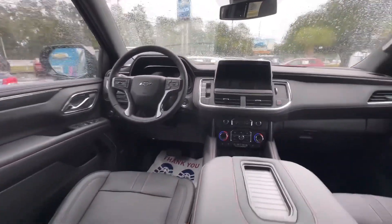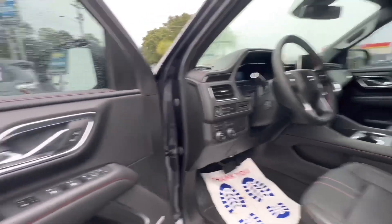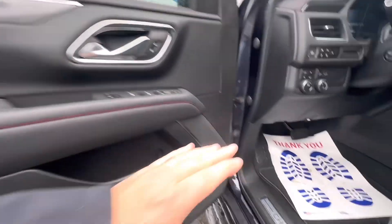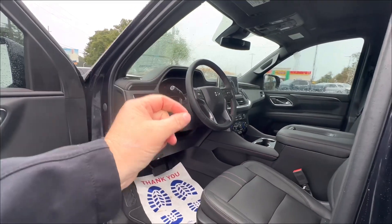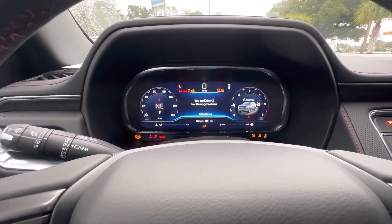Popping into the front seat, you're gonna get that same theme going — the red stitching, soft touch leather, Bose. Getting in the cockpit, we'll go over a lot of the features that make driving a pleasure. As soon as you fire it up, you see the digital screen in front of you.